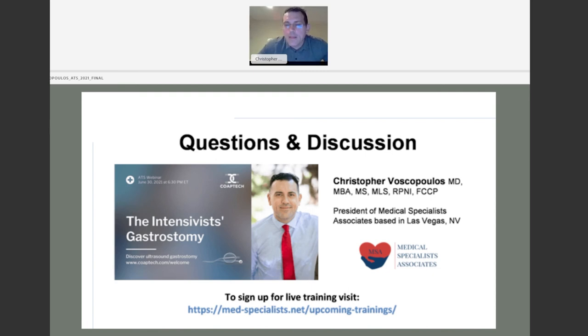I hope I answered everyone's questions to their satisfaction. I'm available for further questions by email — my information is available on our website.